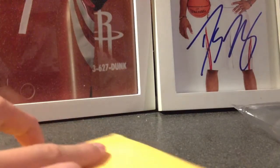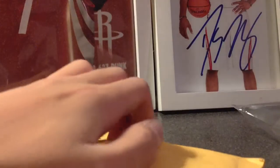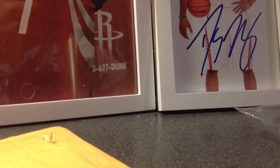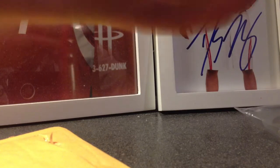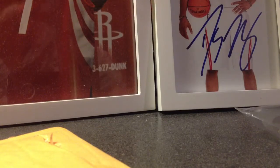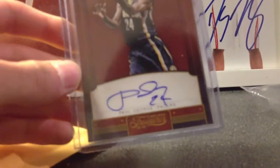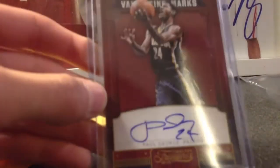And then the second package I got here — this is just one card. I think I have this in a deal already, so it's probably already on its way out. The final card is this Paul George Autograph from Timeless Treasures. This card is really nasty, but I think I just traded this card.